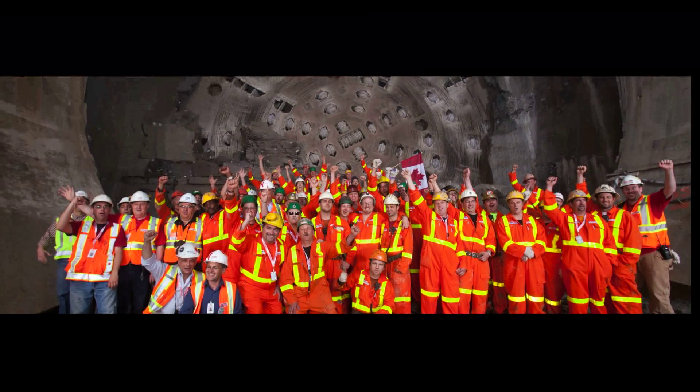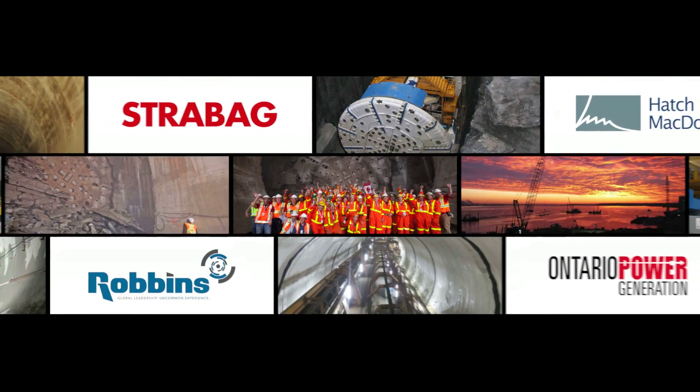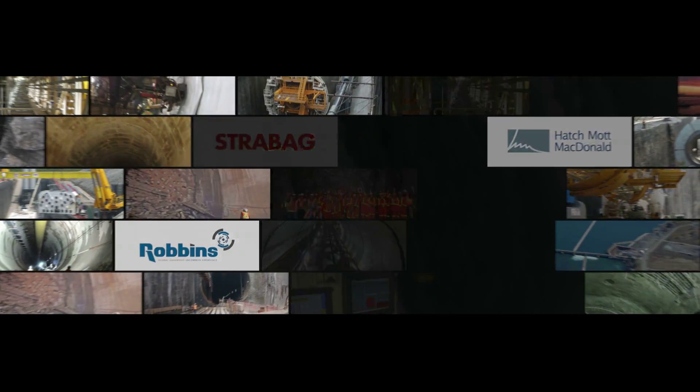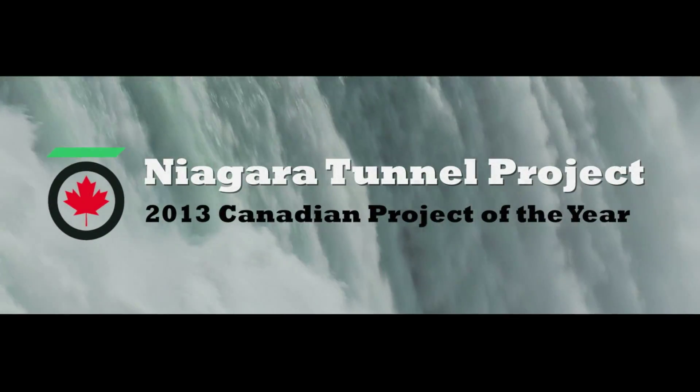Congratulations to Ontario Power Generation, Hatchmont McDonald in association with Hatch, StrawBag and Robbins, for the successful completion of the Niagara Tunnel Project. Winner of the TAC 2013 Canadian Project of the Year.